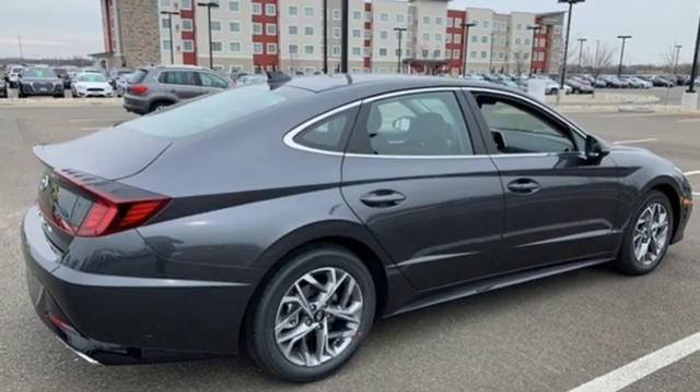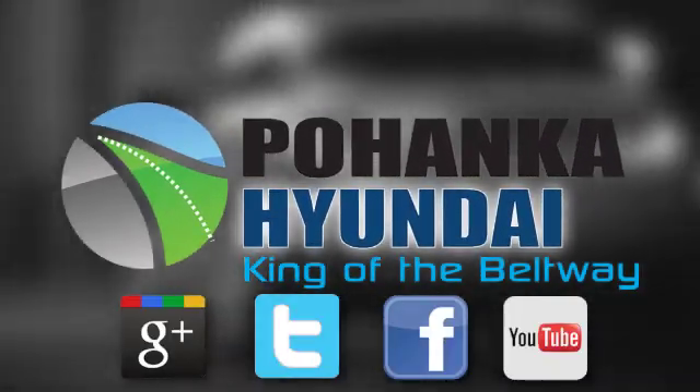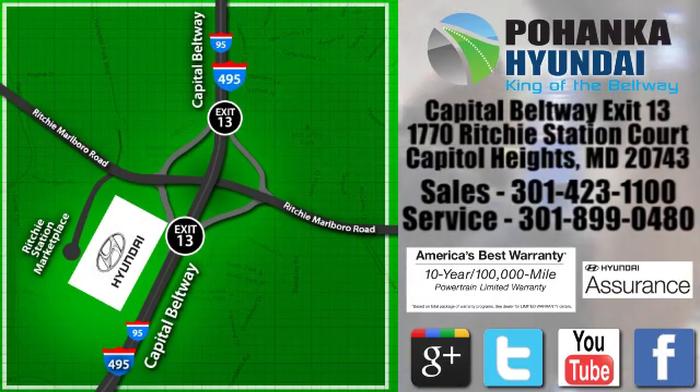See it for yourself when you take it for a test drive. Visit Pohanga Hyundai, King of the Beltway, today. We're conveniently located on the Capitol Beltway at Exit 13, 1770 Ritchie Station Court in Capitol Heights, Maryland.